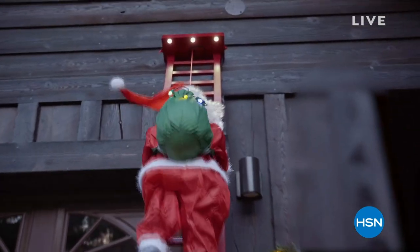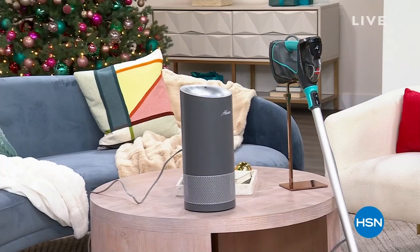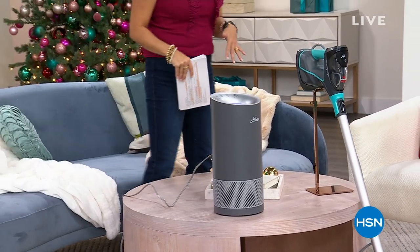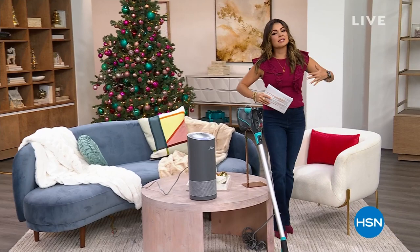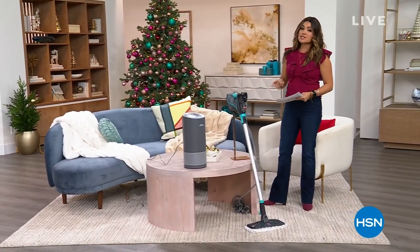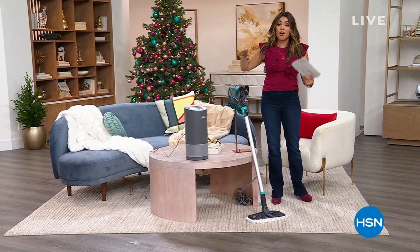Thank you so much. We're rolling into our second hour now of helping you turn up the merry. I want to shift things into helping you get your home ready for the rush of guests that will be coming, and to help make the season a little more comfortable for you as well. This hour we've got some really great items, both of which have expiring offers.